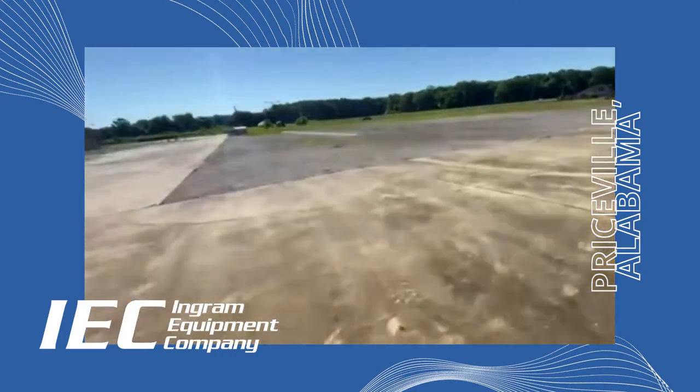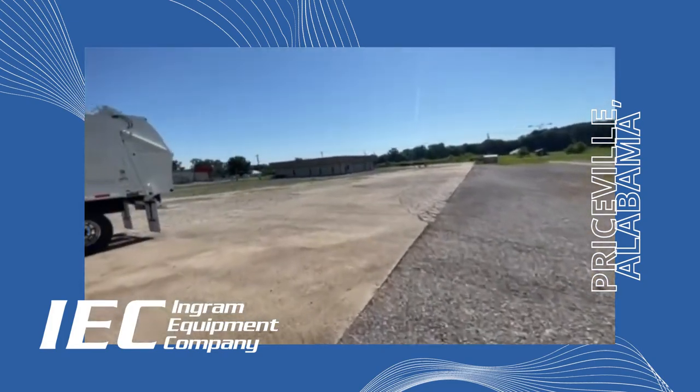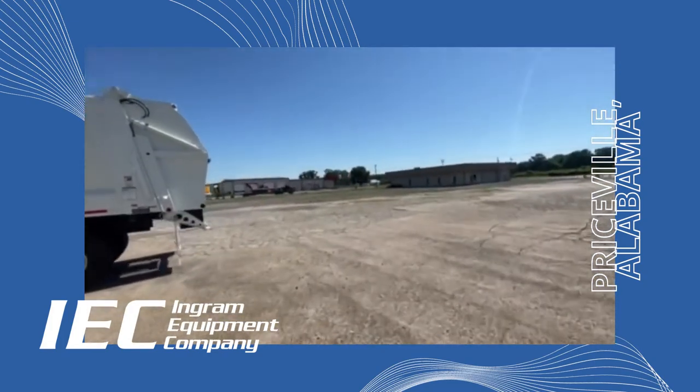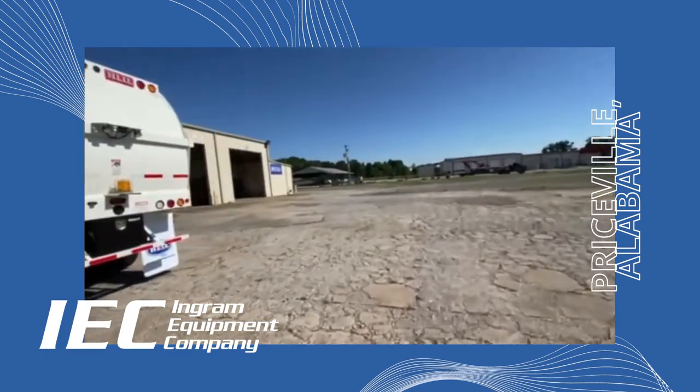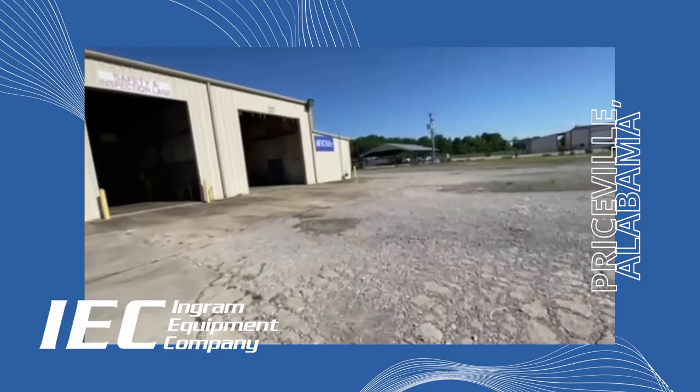And now we are back out the front door into the parking lot and the main entrance. We are so excited about this expansion in Priceville and we're looking forward to serving our customers at this new location. Let's go!